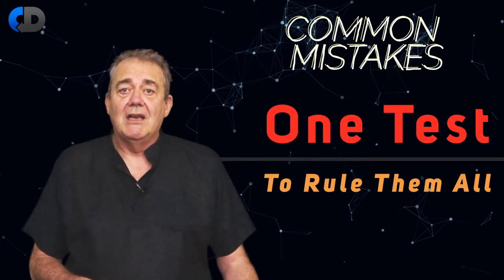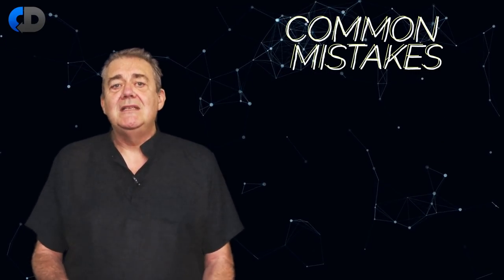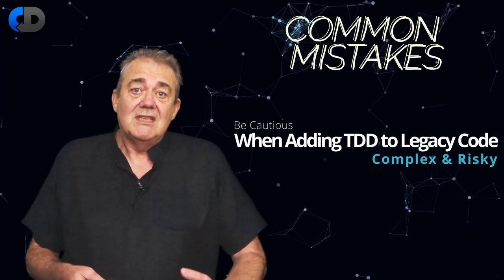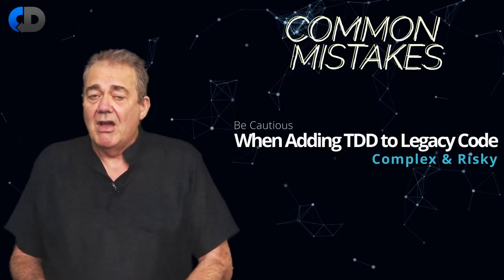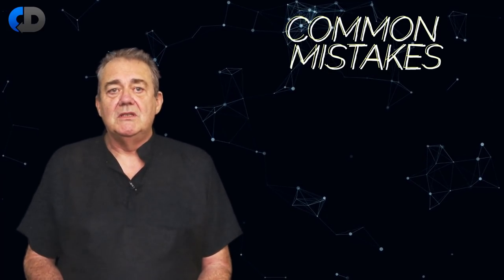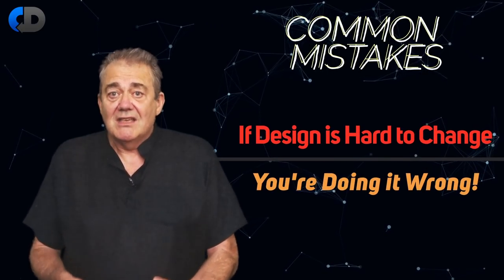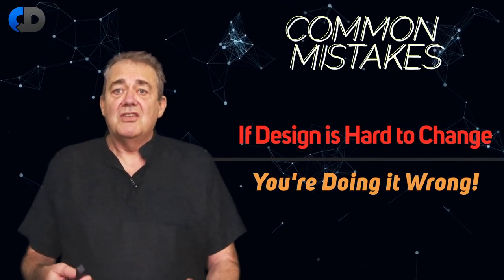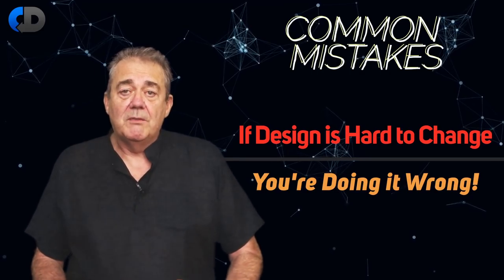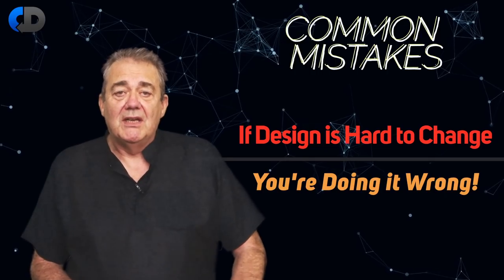I've seen many teams trying to retrofit TDD-style unit tests to legacy code. This is an expensive, risky approach — there are some better strategies. One of the biggest objections to test-driven development is that it makes changing your design difficult when you learn new things. If that's the case, you're doing it wrong. There's certainly work to do when your design changes, and maybe even a little more work because of test-driven development. But if you do it well, test-driven development makes that work simpler and less risky.